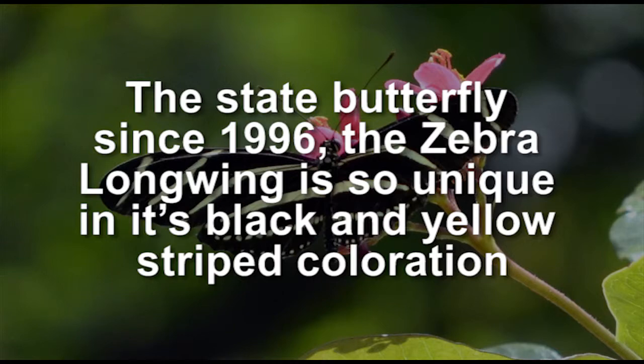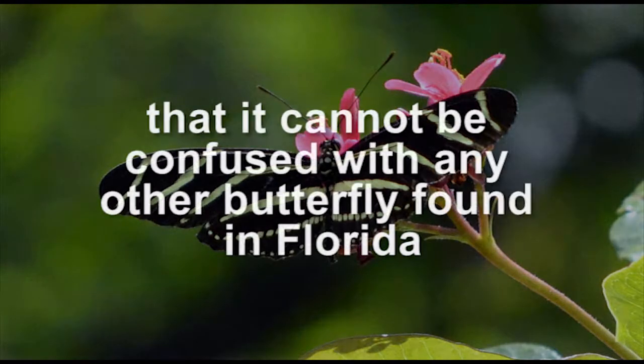The zebra longwing is so unique in its black and yellow striped coloration that it cannot be confused with any other butterfly found in Florida.